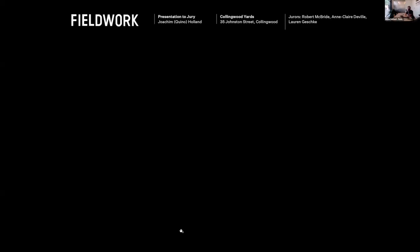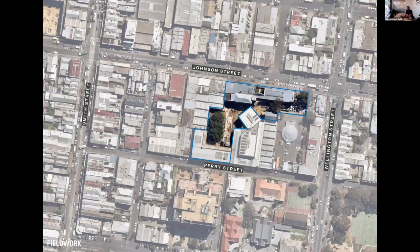Thanks so much for your time. The project I'm going to speak to you about today is the Collingwood Yards Creative Precinct in Collingwood. It's bounded by Johnson Street on the north and Perry Street on the south, and it's a couple of streets away from Smith Street on the west side.